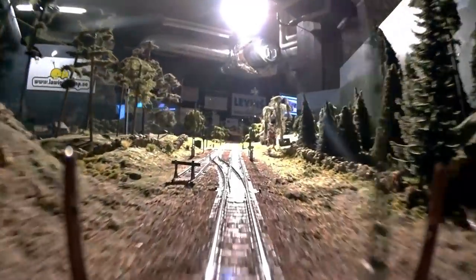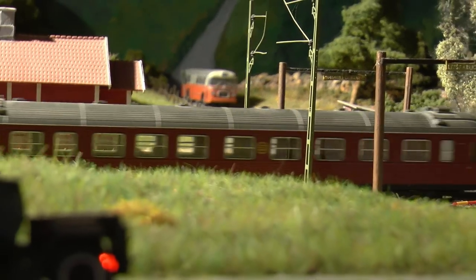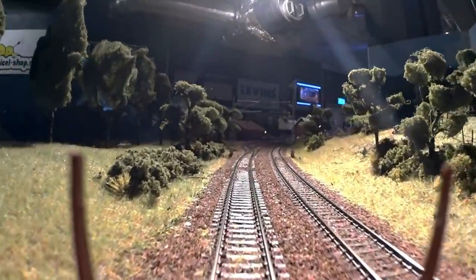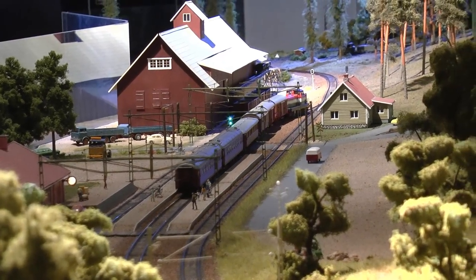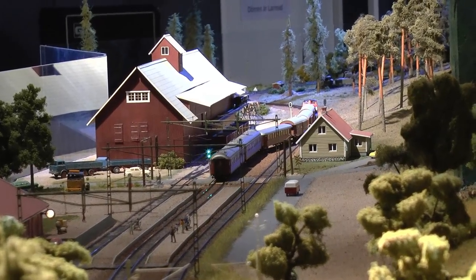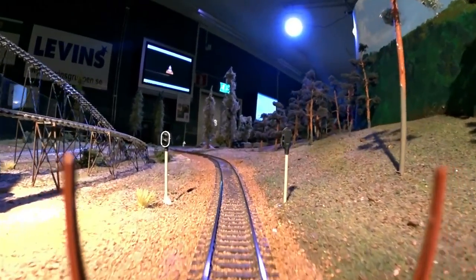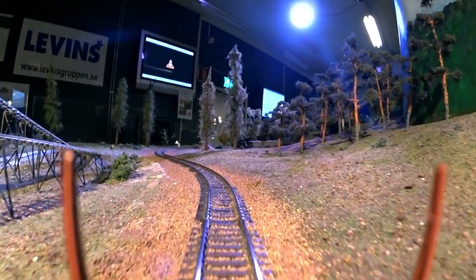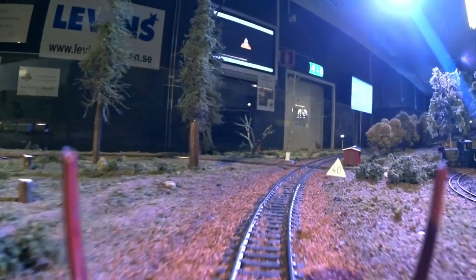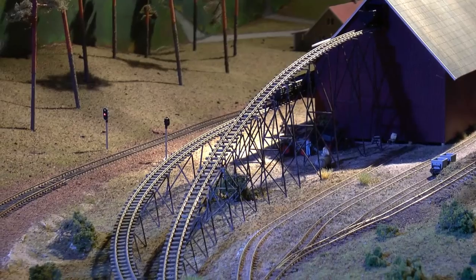We are now approaching Västra Toröp station. Västra Toröp is known for its peat industry, which had its own narrow gauge railroad that transported the peat from the field to the drying plant. Here you can see how the narrow gauge is crossing the main lines, and these are the installations to handle the peat.